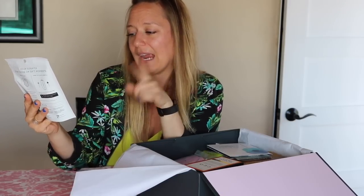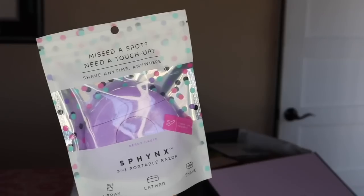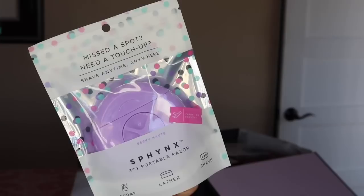Next up, we've got this little portable razor — your sidekick for those 'oh shit' moments. It's from Sphinx. You spray, lather, then shave — shave anytime, anywhere. It's carry-on friendly, and it seems like something you toss into your purse and can literally shave on the spot as needed. I'm a waxer, not a shaver, so this might have to go into the gift pile. But when you're in a pinch, you're in a pinch — those 'oh shit' moments. The Sphinx 3-in-1 Portable Razor retails for $14.99.